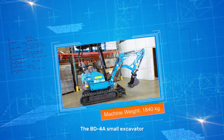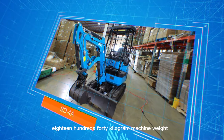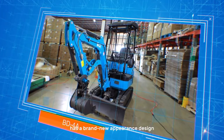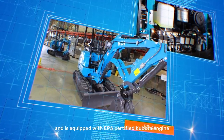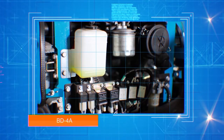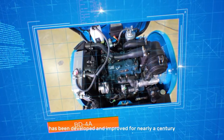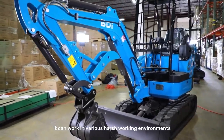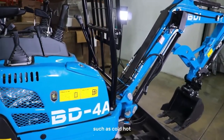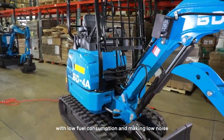The BD4A small excavator, with a 1,840 kilogram machine weight, has a brand new appearance design and is equipped with an EPA-certified Kubota engine as the power output. Since the Kubota engine has been developed and improved for nearly a century, it can work in various harsh working environments such as cold, hot, and rocky environments, with low fuel consumption and low noise.